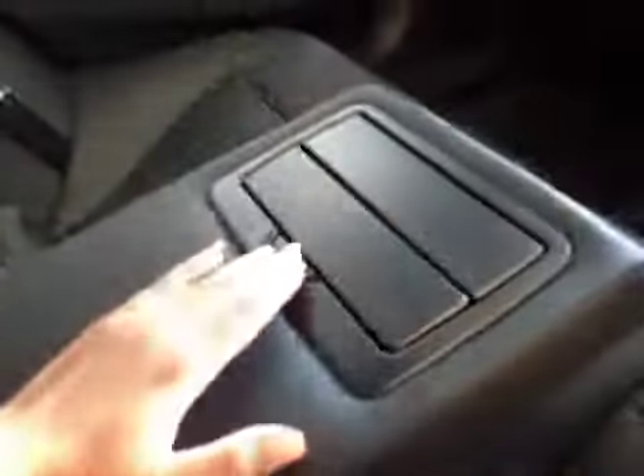In the back you have the nice black leather with red trimming, child anchors, and lots of leg room. There's climate control access back there as well, and a nice armrest with cup holders. Lots of room.